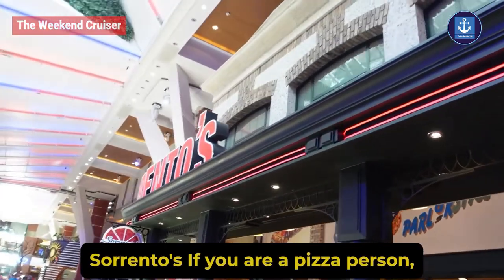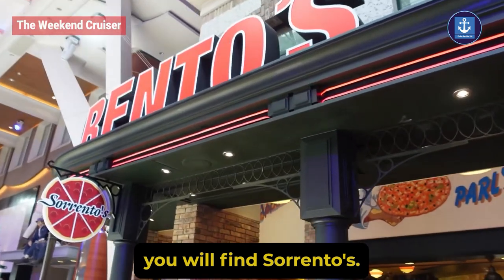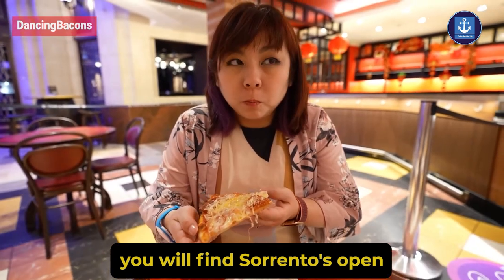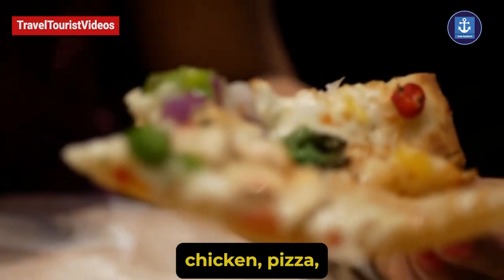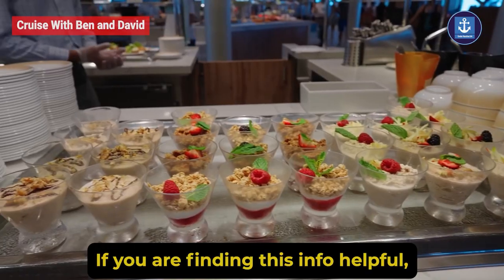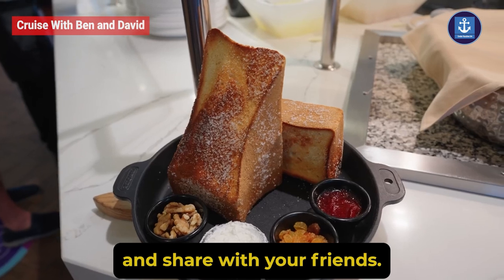Sorrento's: if you are a pizza person, on deck 5 in the Royal Promenade you will find Sorrento's open any time of the day. You'll enjoy classic cheese, smoky barbecue chicken pizza, and plenty more options.